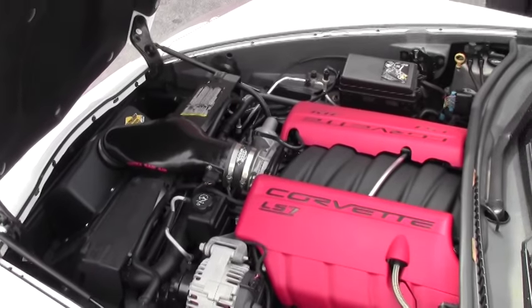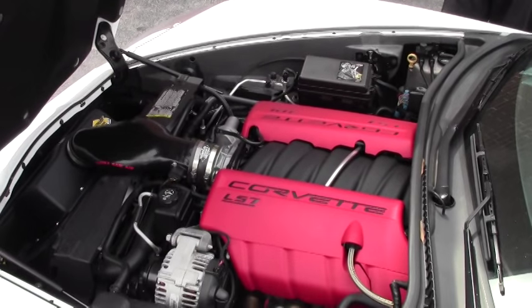This vehicle also has your Vortex Ram air induction, which is a performance product.